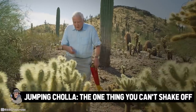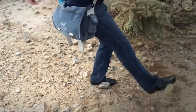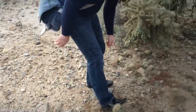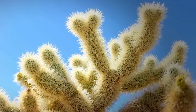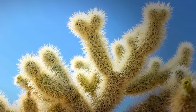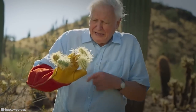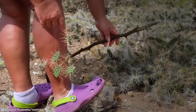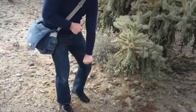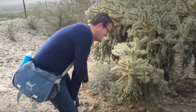Jumping Cholla: The one thing you can't shake off. Beware of the jumping cholla. If provoked by touching, this shrubby, branching cactus will anchor its splayed spines in the flesh of the offender. The barbed spines grip so tightly that a segment of cactus often breaks off with them. With many short, fuzzy branches looking like teddy bear arms growing from the top, from a distance the jumping cholla, or teddy bear cholla, looks like a fuzzy, soft plant. But you slowly realize that the cuddly-looking plant is completely covered with silvery spines as you get closer.